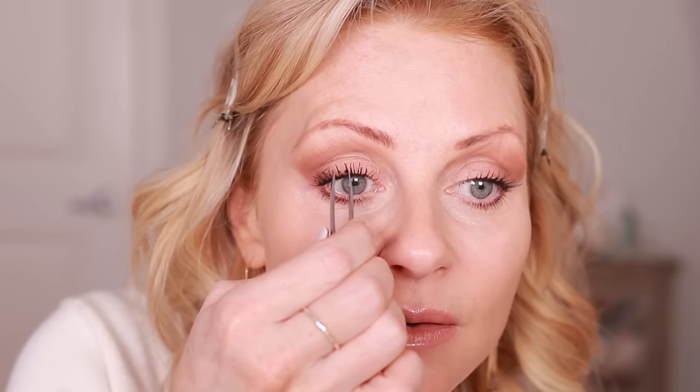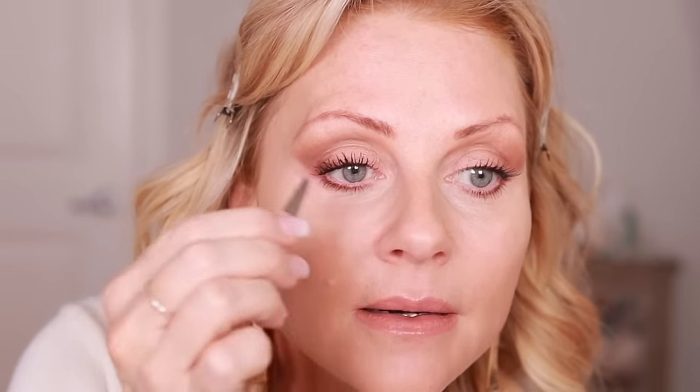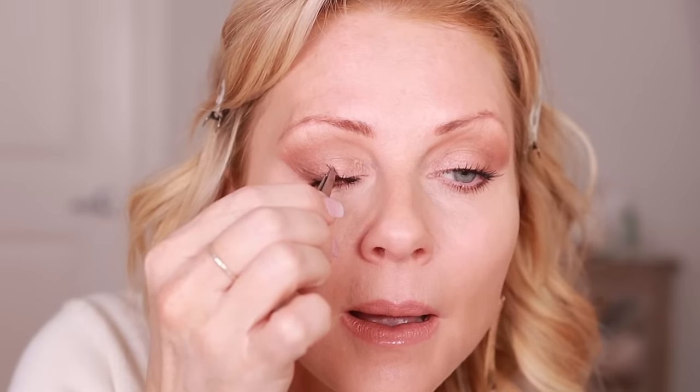I'm going to show you what this looks like with two coats — I don't find it necessary but I am generally a two-coat mascara person. There's a little clumping happening right here. I grabbed tweezers — who knew that would work!